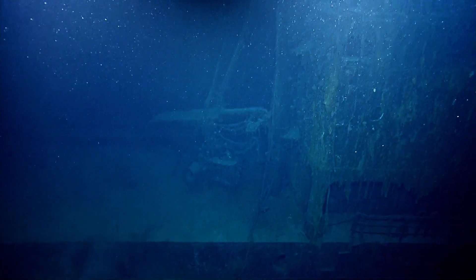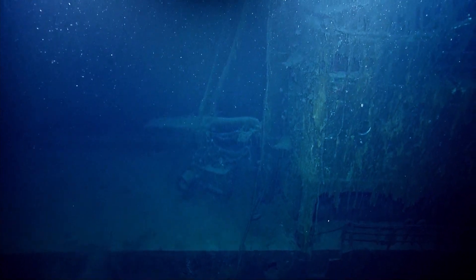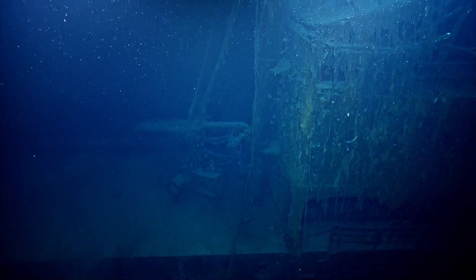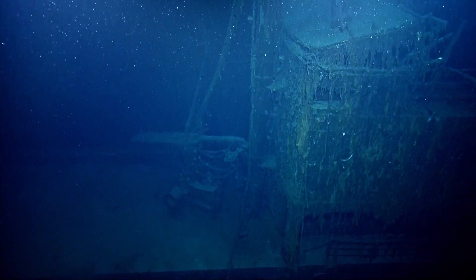This is the best condition of all the wrecks we've got so far — second only to I-166. Everything's clearly defined. That's what 7,000 feet of water give you.